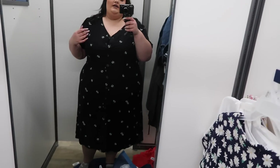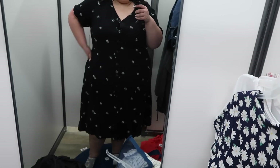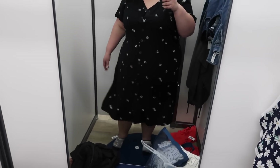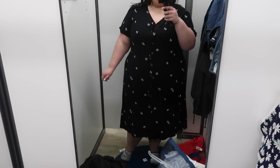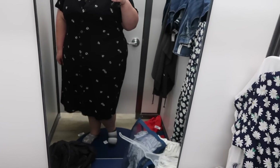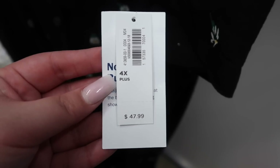This dress is a midi style — the pattern is black with little daisies on it, and it buttons all the way down. It's in a linen style fabric, so I sized up to avoid any puckering at the buttons, and it fits perfectly. I don't love the black because in spring and summer I want brighter colors, but it's cute — very sweet and modest. This one was in a 4X for $47.99.